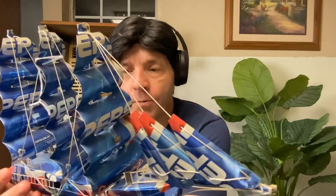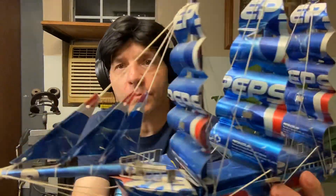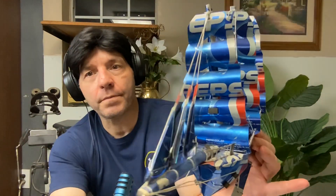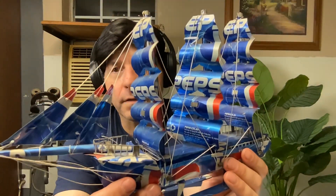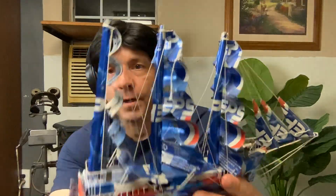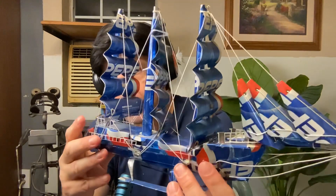Whoever did this deserves way more than $14.99. I'd pay $60, $70 for this. There's at least $100 worth of work here. Someone took real talent and skill to put this together. I want to make sure you get a good view of this ship. Beautifully done — look at the artwork, the threads, the detail. It's really, really cool. $14.99. This is just so beautifully done.